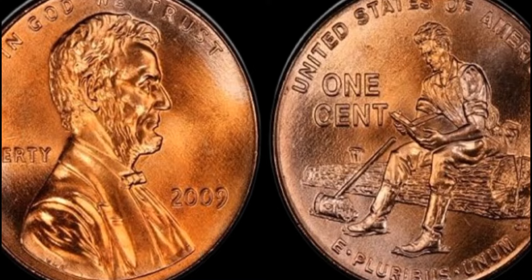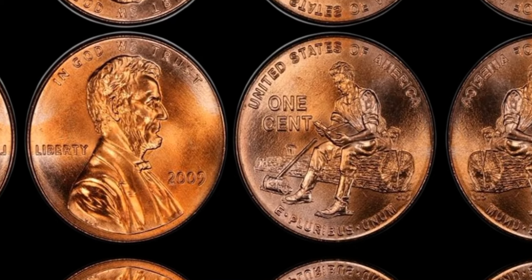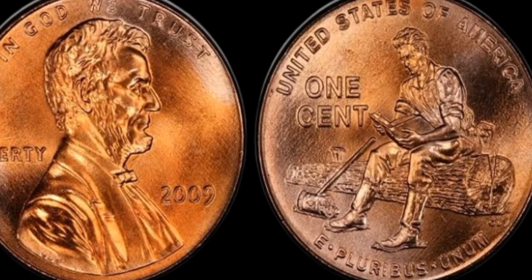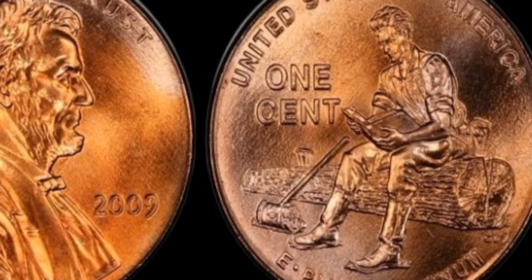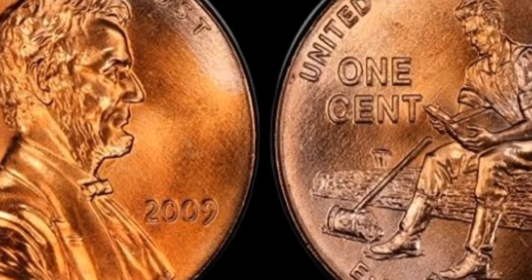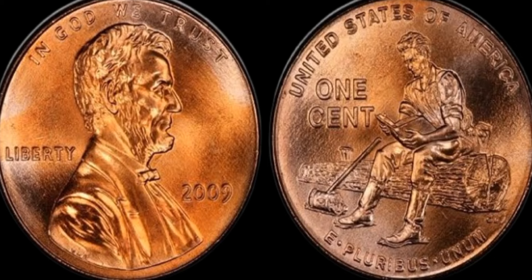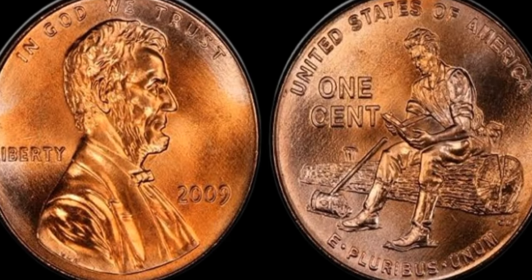Whether you're a seasoned numismatist or just starting out in the world of coin collecting, the 2009 Lincoln penny is definitely a coin worth keeping an eye out for. The unique reverse designs honoring Abraham Lincoln's bicentennial make these coins even more special, and the rare close AM variety adds an element of excitement for collectors. Keep an eye out for this rare coin in your pocket change — you might just stumble upon a hidden gem that could change your life.